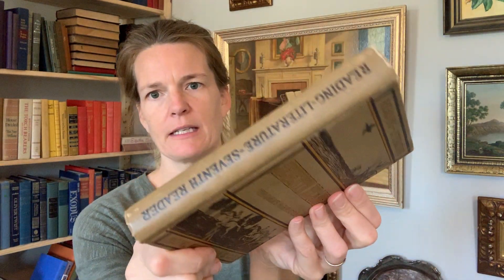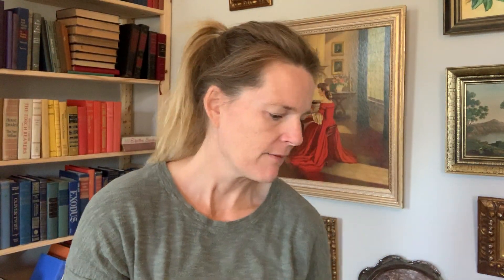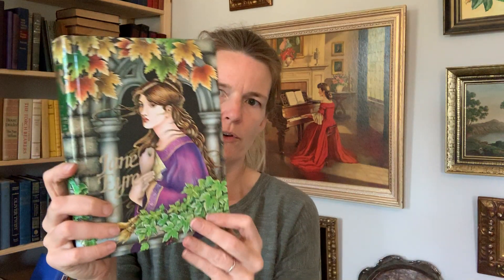Then we have a school reader. This is a seventh reader in excellent condition, really handsome. This is 1918 — Reading Literature, Seventh Reader. And then we have a Jane Eyre in very good condition. This is Illustrated Junior Library. There's a color plate inside.